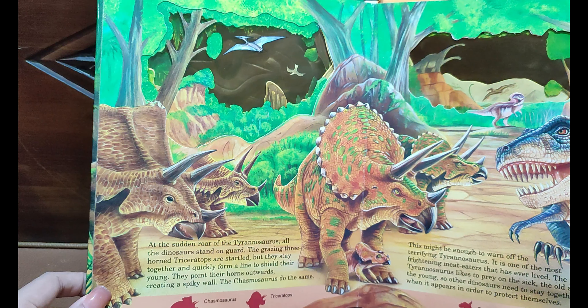Up above the forest, giants like the Pteranodon rule the skies — its wings may measure about 7 meters across. Other creatures such as Elasmosaurus rule the seas. The Ichthyosaurus and their kind became extinct at the same time as the dinosaurs, millions of years ago.